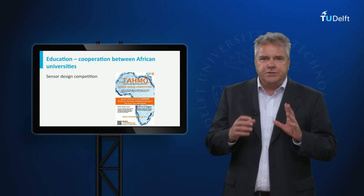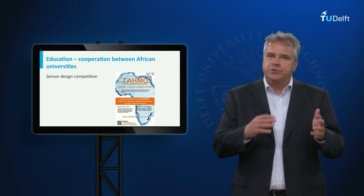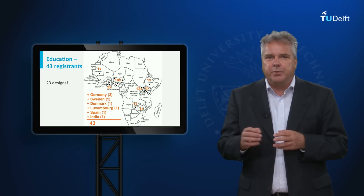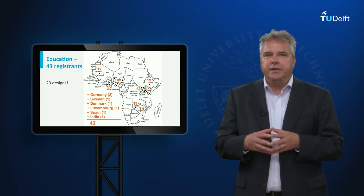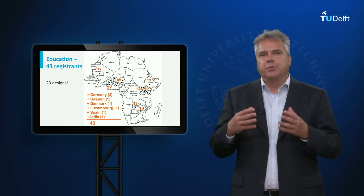Last year we ran a sensor design competition. Teams were to design new sensors along the TAMO design criteria. First we asked interested partners to register, followed by sending in their first designs. We had 43 registrants, resulting in 23 designs.